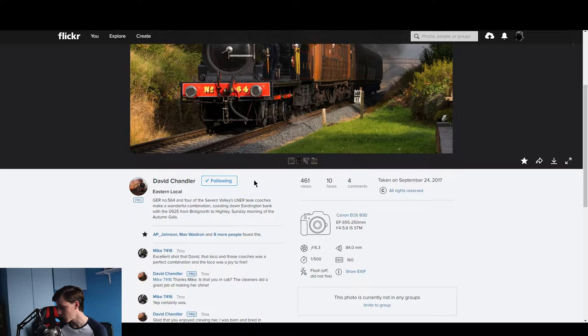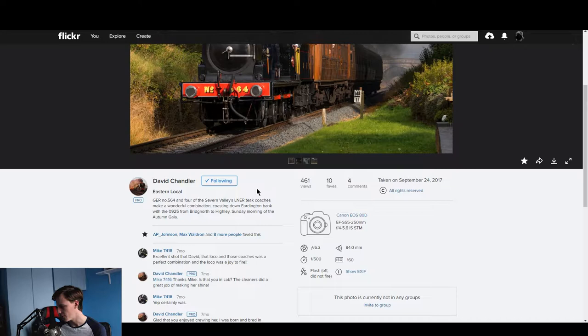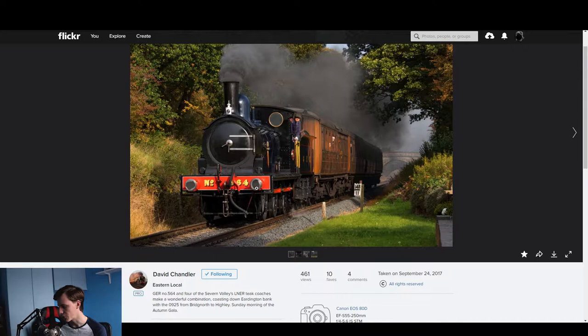Overall I really like this shot — sharp, nicely in focus. Shot with a Canon 80D with a 55-250mm lens, ISO 160. That's all great, really lovely.